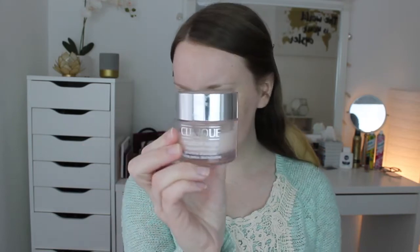Hey guys! Don't I look so great without my makeup on? First we're going to grab this concealer. It's Clinique, one of my favorite brands.